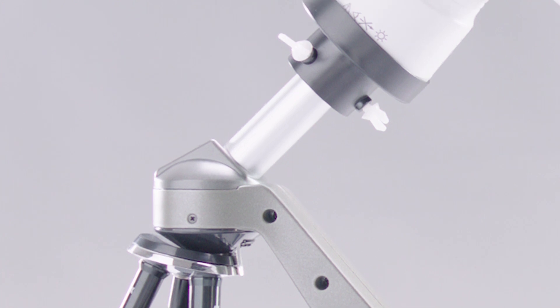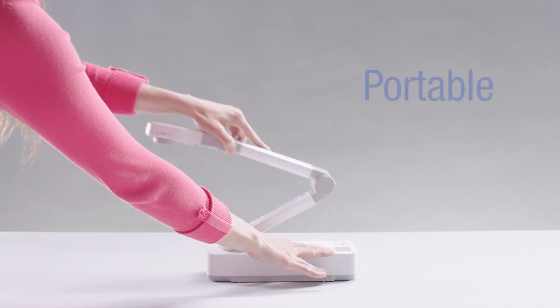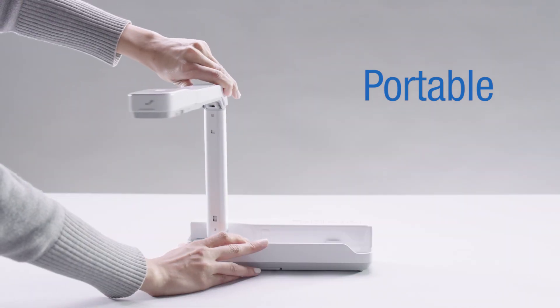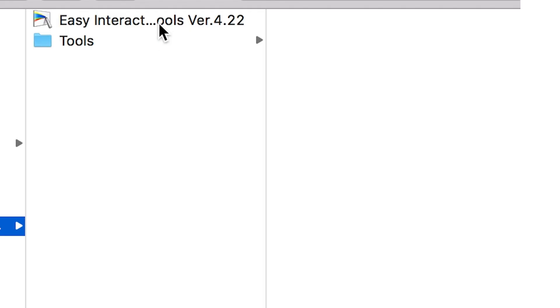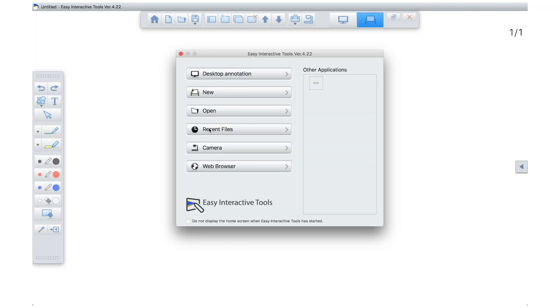Also, with the microscope adapter, teachers can share magnified images with the whole class. These small and light cameras are easy to manage and carry. Teachers can also enhance their camera usage with the Epson Interactive Tools software package.